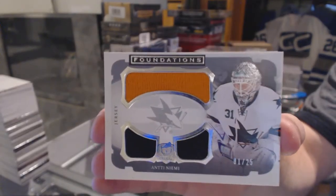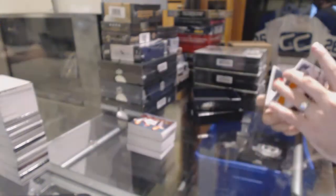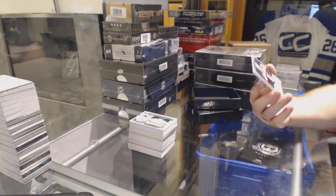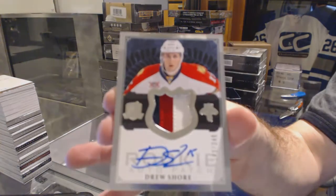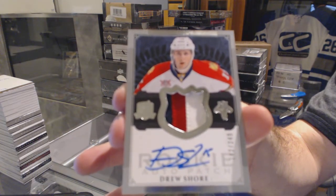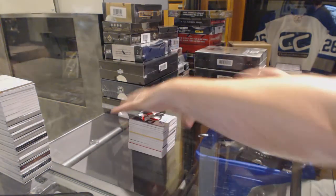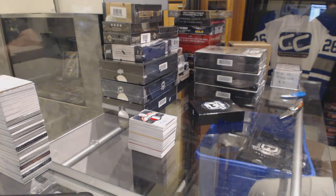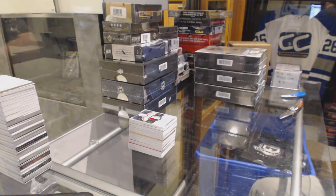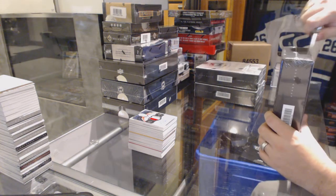Jason, there are 12 teams left. For the San Jose Sharks, a Cup Foundation triple jersey, number 25. We finish off with a three-color rookie patch auto numbered to 249 for the Florida Panthers — Drew Shore. I've done very well on the rookie patch autos so far. We just need some of the other big teams to hit. Colorado has very quickly dismantled this half case.